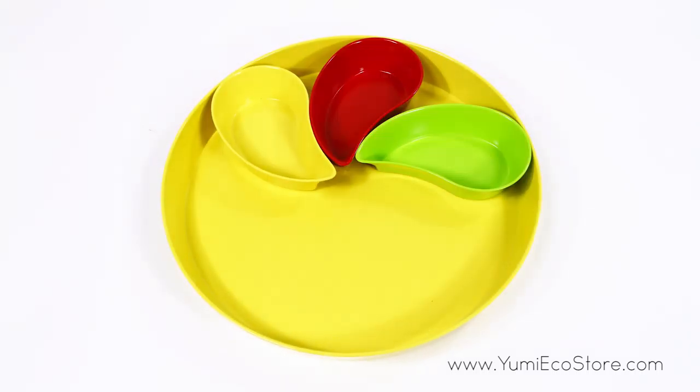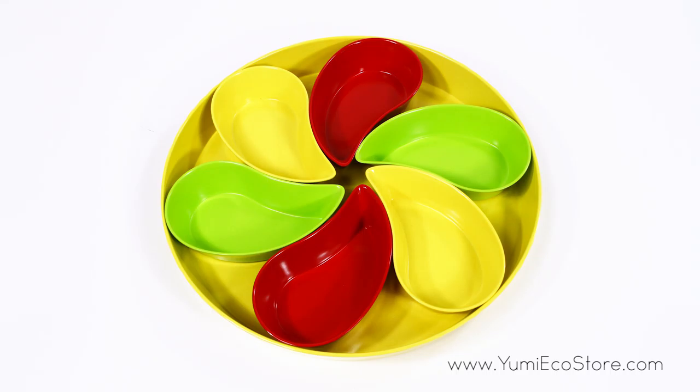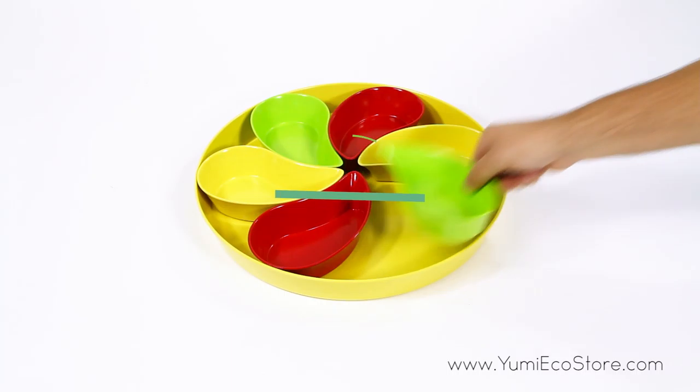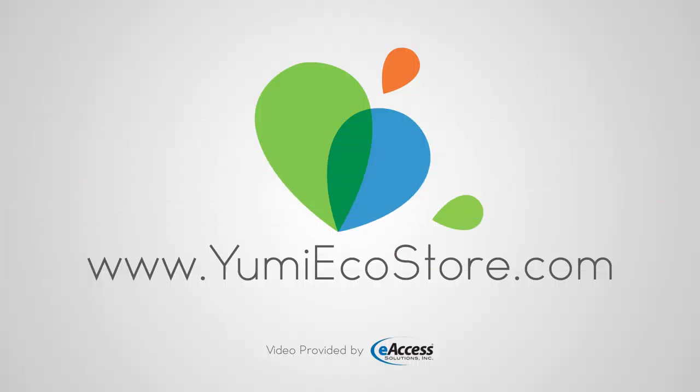The natural and durable plastic alternative is light yet sturdy enough for everyday use. For more information or to purchase this product, visit www.yumiecostore.com.